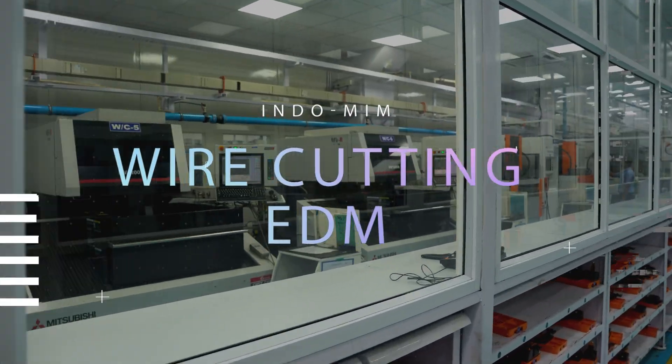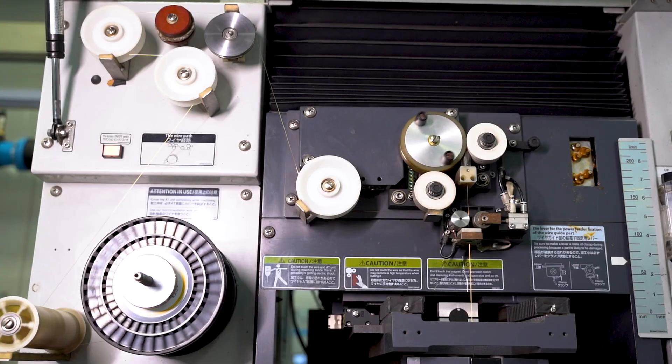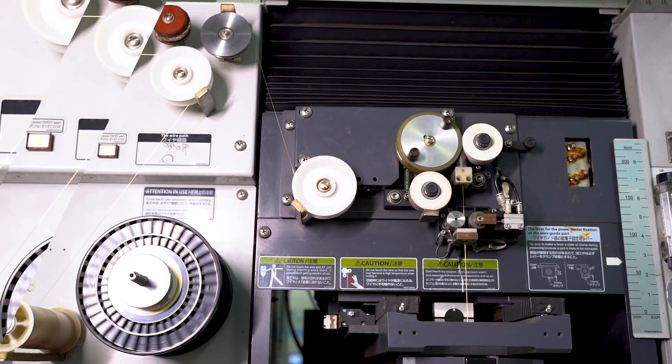Utilizing wire cutting EDM, INDO MIM achieves precision up to plus or minus 5 microns in tool making, ensuring the highest quality standards.